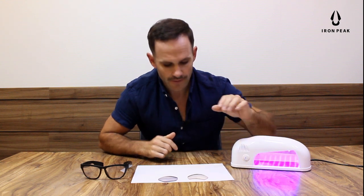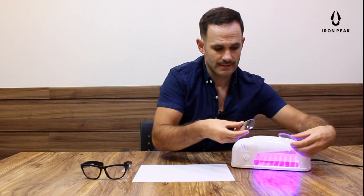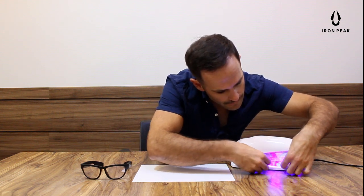I'm going to show you these effects by using this UV light generator. And once again, on your left is the NXT lens, and on your right is the standard photochromic lens.